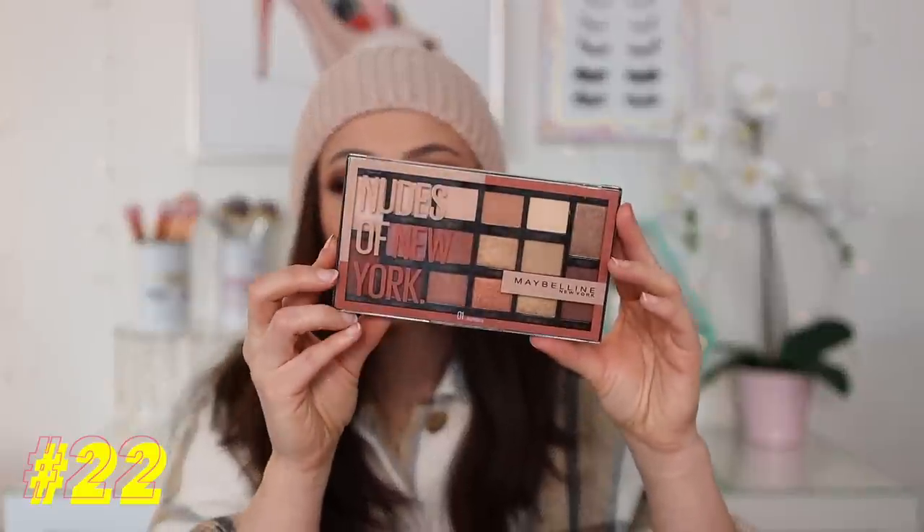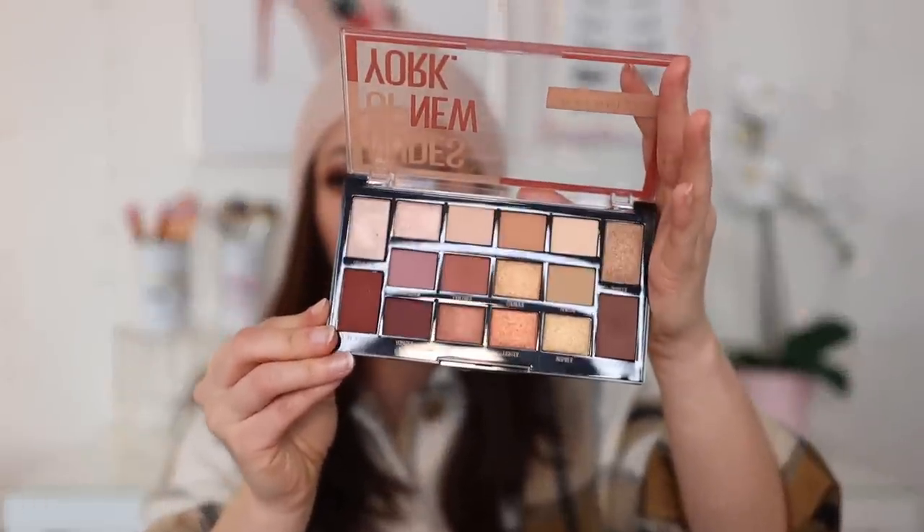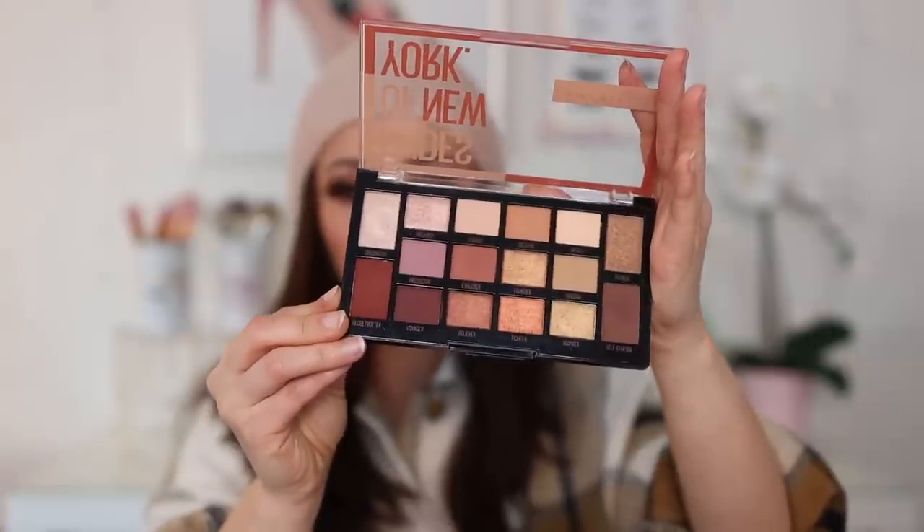Number 22 is a palette from the drugstore: this is the Nudes of New York by Maybelline. This is quite an impressive drugstore palette — I'd honestly argue that if we're talking from the actual drugstore, not just Ulta or something, this is the best palette I've ever tried from the drugstore. The colors are very pigmented and they blend well. They aren't quite top-notch quality, but this is from the drugstore, so that's the price point you paid for. It's so, so good. If you're looking for a good neutral drugstore palette, I highly recommend it.